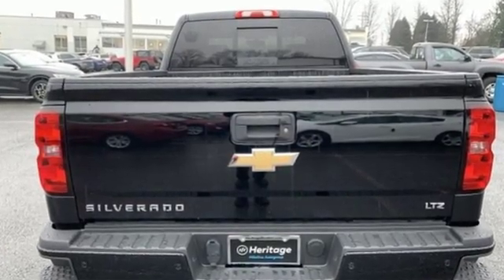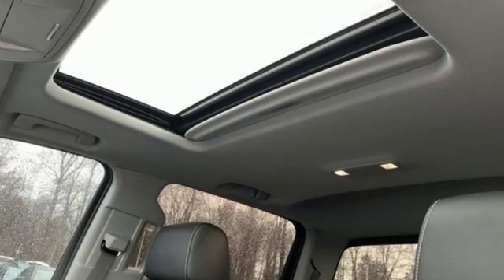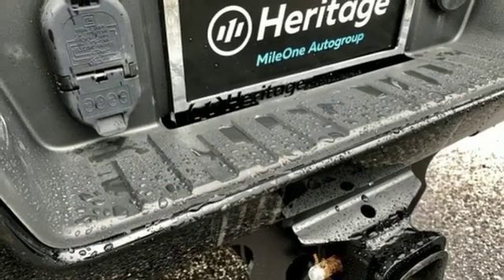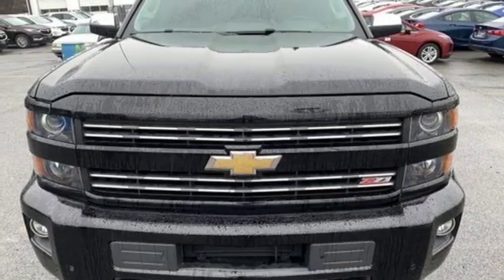V8 engine, electronic shift on the fly, driver selectable mode, trailer brake controller, integrated navigation system with voice activation, power heated mirrors, front heated and ventilated leather split bench seats.